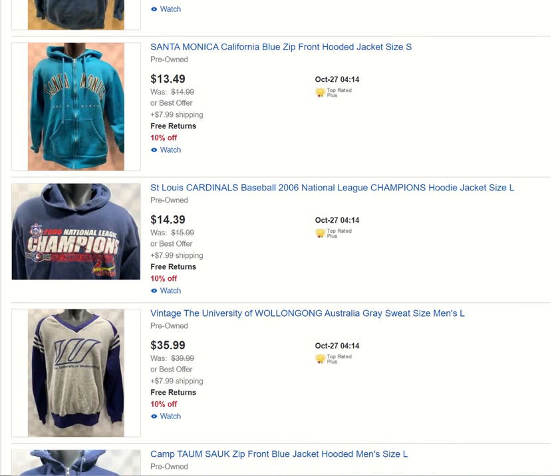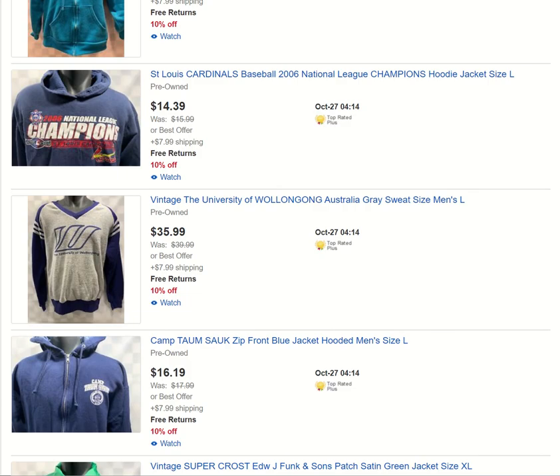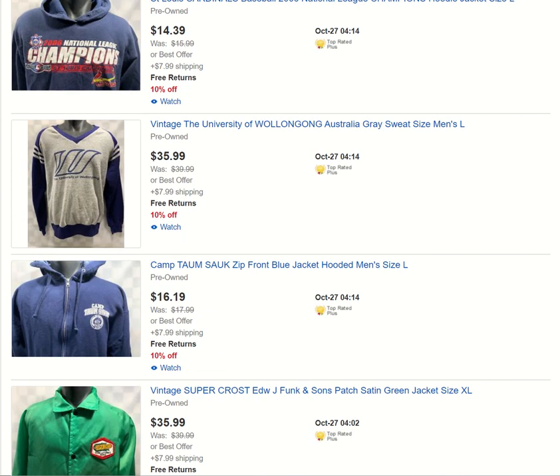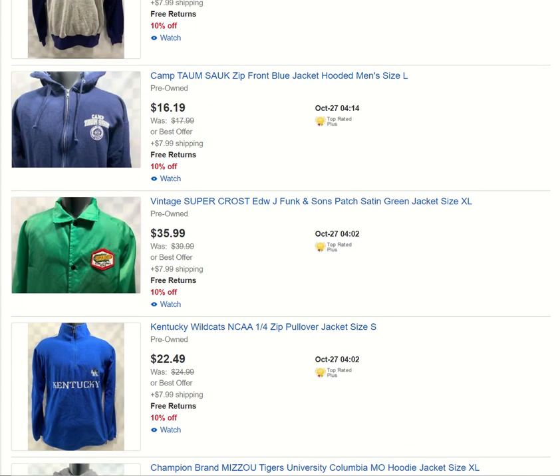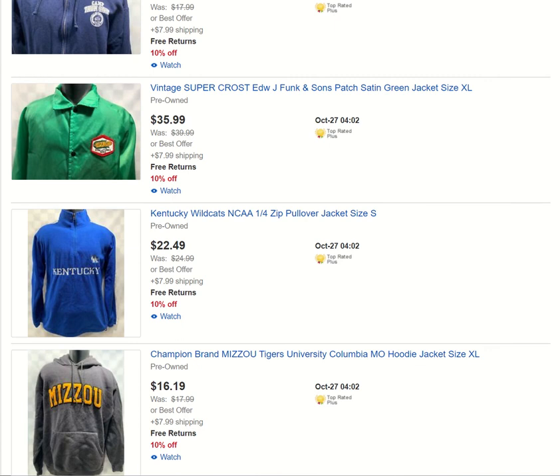Santa Monica hoodie. Cardinals items — got hundreds of Cardinals items in my store; I sell Cardinals items daily. There's another hoodie added to the collection. This is my second piece from the University of Wollongong in Australia — the first one I believe sold, and this is a nice vintage sweater. Camp Thomas sock. Supercrest Old Farm vintage jacket — I love that kind of stuff. Always grabbing Pioneer Seeds and that type of item.